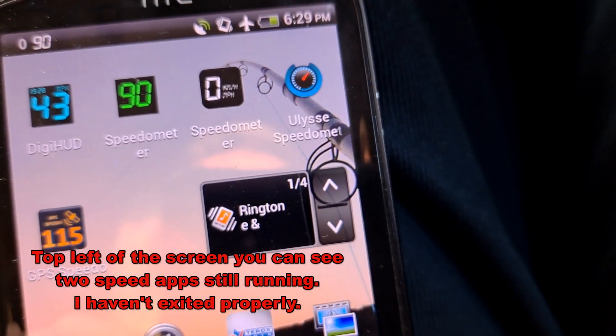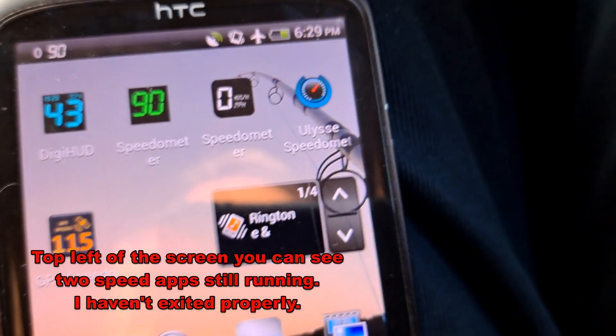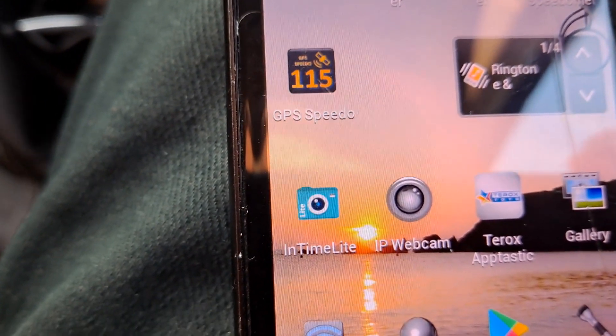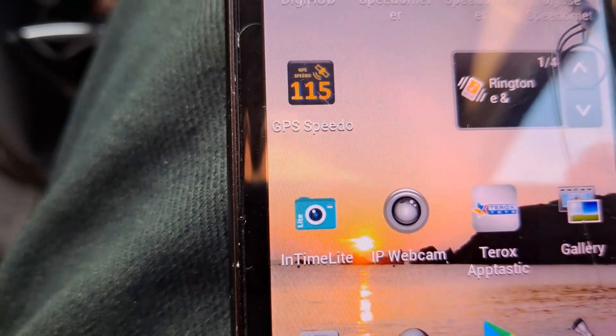So that was Ulysses Speedometer. The only one we haven't tested out of the five that I've got loaded is that one. Thanks for watching — if you want more information, check down below in the video description. If you like this video, you might like this one up here. And if you want to subscribe, you can check out my channel. Down here is a video playlist associated with the video you've just watched. Thanks again for watching.